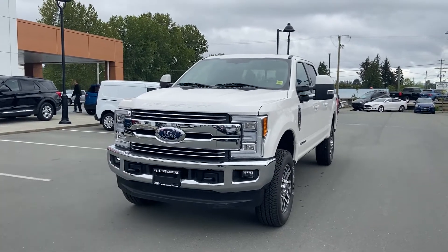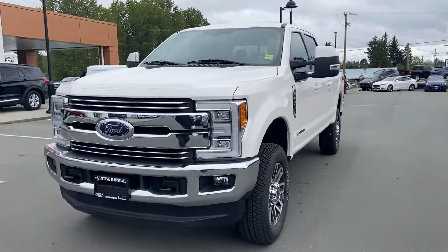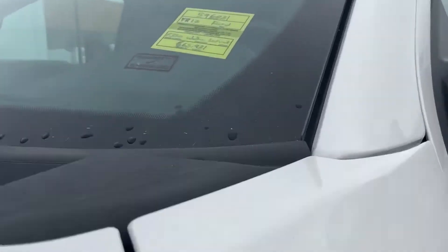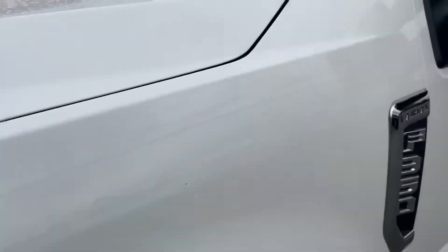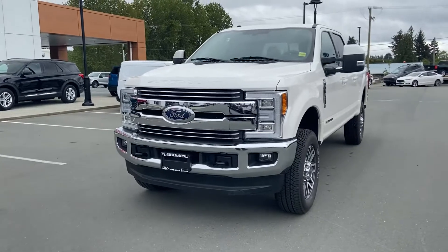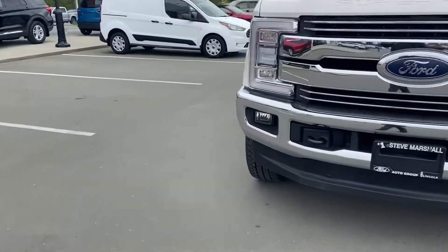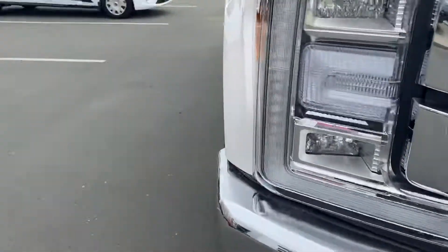Good morning Nico, this is Jerry Johnson with Steve Marshall Ford. Here it is — a beautiful 2017 Ford F350 Powerstroke Diesel Lariat, stock number 596031. Beautiful truck, no doubt about it. To answer all those questions you have for this truck, we're going to do a little walk-around and check out the paint and the condition of the vehicle.